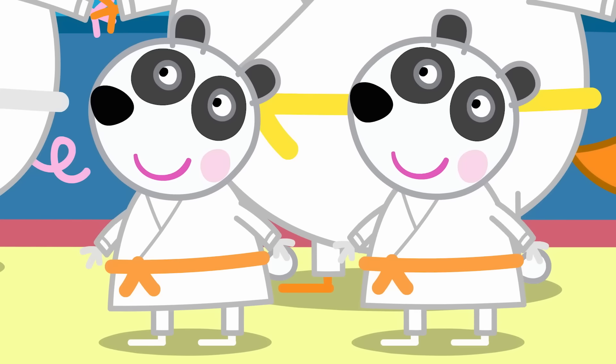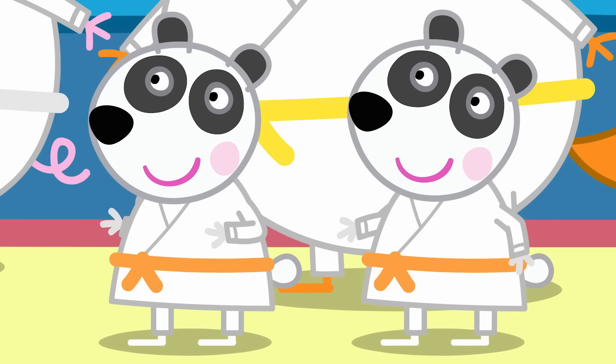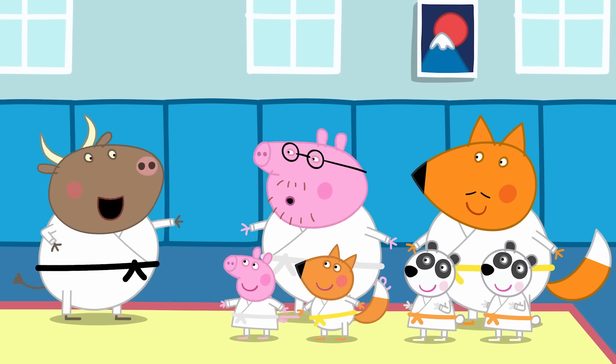Now it's time to practice balancing. Peggy, Pandora, why don't you show us? To be good at karate, you also have to have very good balance. Right-o, class, your turn.